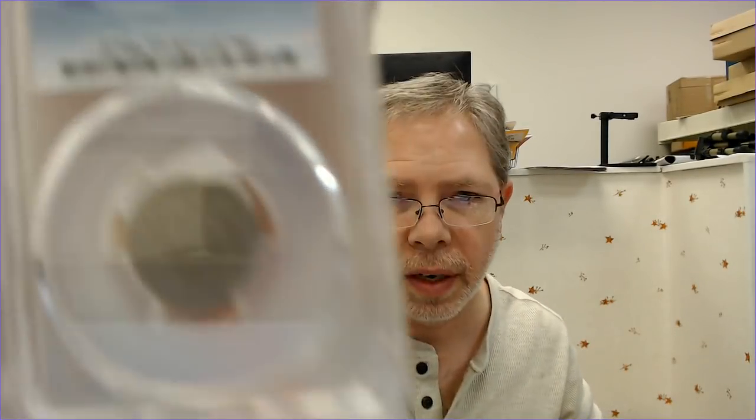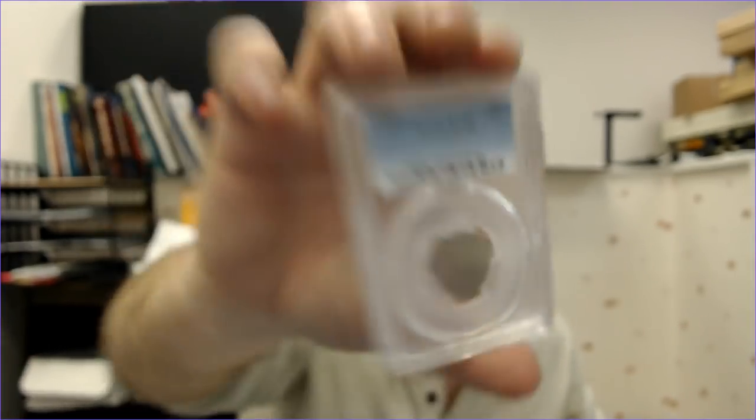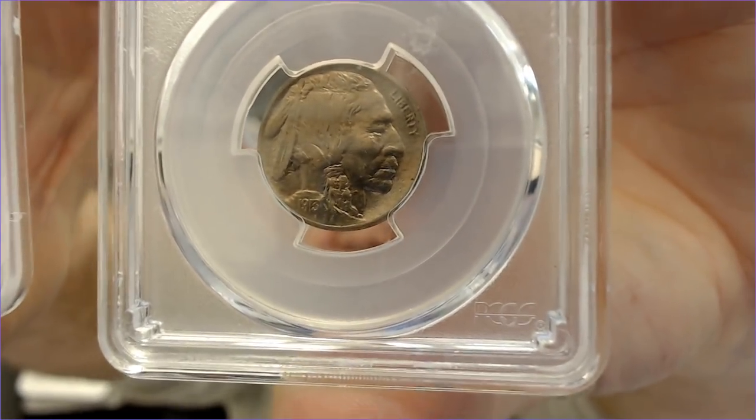I bought a shield nickel, AU-55 — not a bad coin at all. I also got a couple of Buffalo nickels: a 1923-64 and a 1913-65.